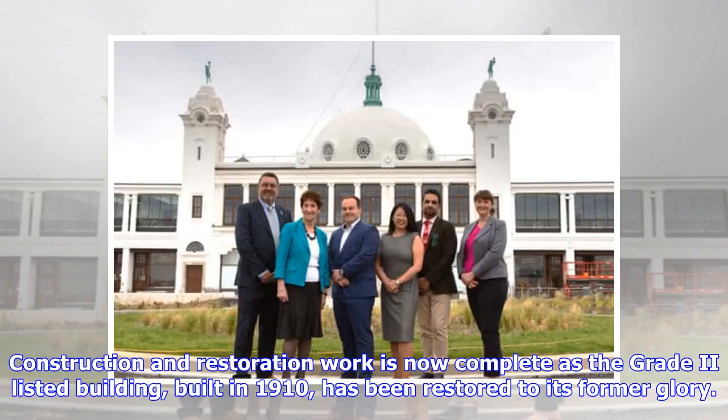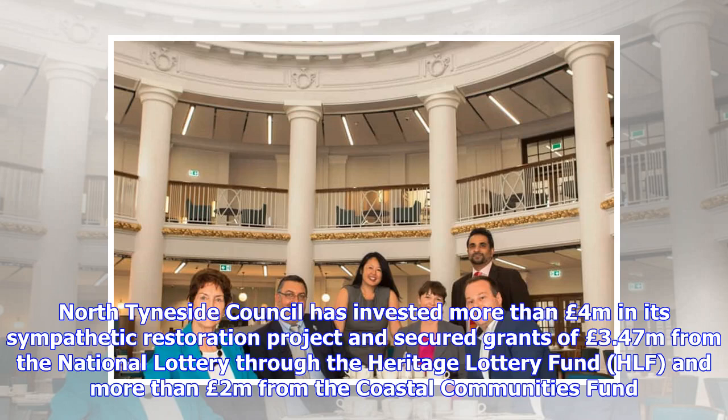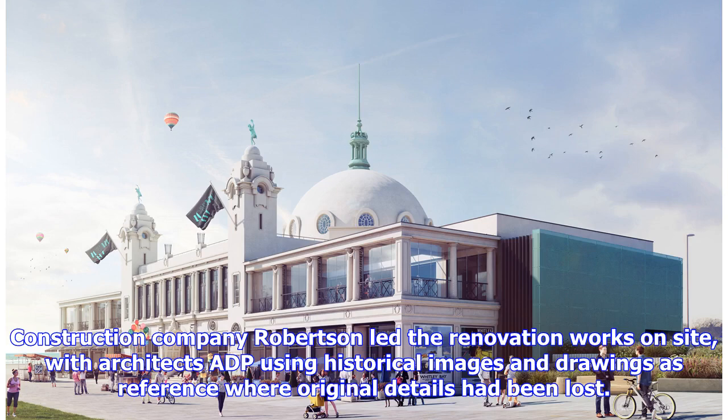Construction and restoration work is now complete as the Grade II listed building, built in 1910, has been restored to its former glory. North Tyneside Council has invested more than £4 million in its sympathetic restoration project and secured grants of £3.47 million from the National Lottery through the Heritage Lottery Fund, and more than £2 million from the Coastal Communities Fund. Construction company Robertson led the renovation works on site, with architects ADP using historical images and drawings as reference where original details had been lost.